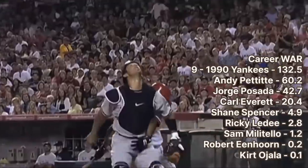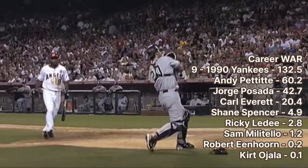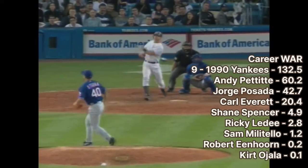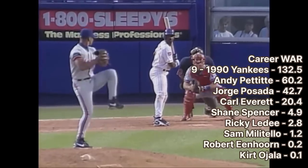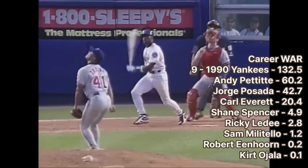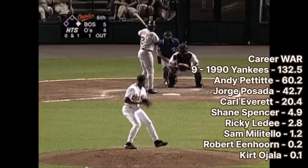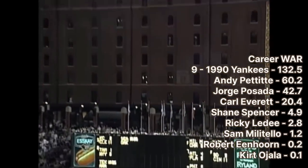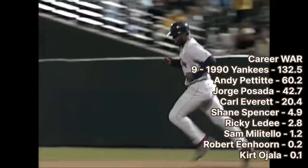Jorge Posada was a mainstay in the Yankees lineup for 17 seasons. He's the only MLB catcher in history to bat .330 or better with 40 doubles, 20 home runs, and 90 RBIs in a single season. Carl Everett was an outfielder and switch hitter who played for eight teams over 14 years. He's probably most known for his outspoken beliefs, such as claiming dinosaurs don't exist, that fossil bones are man-made fakes, and questioning the validity of the Apollo moon landing. Pettitte, Posada, and Everett combined for 10 All-Star appearances and own 10 World Series rings.